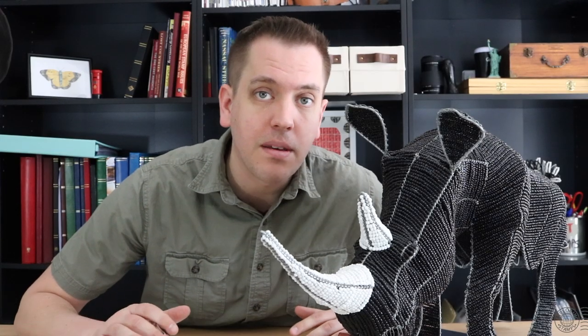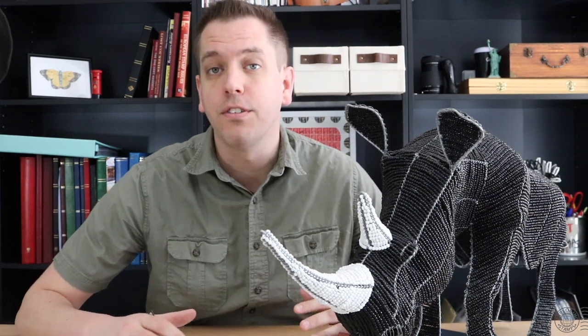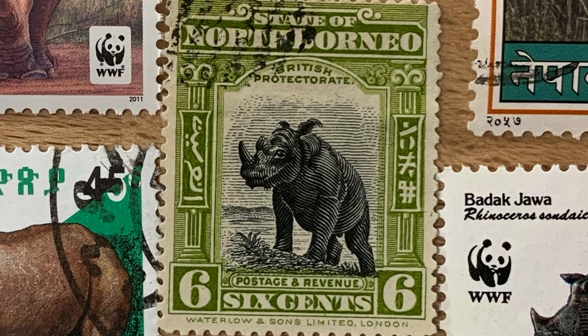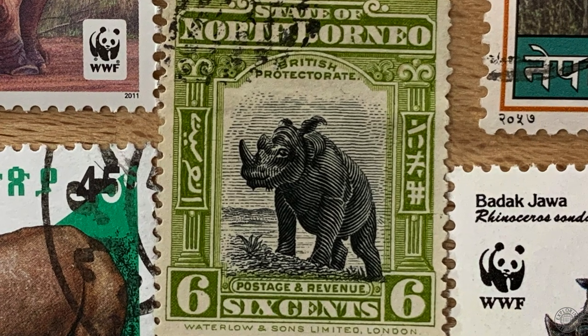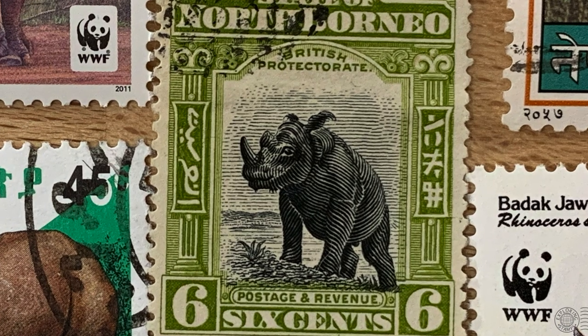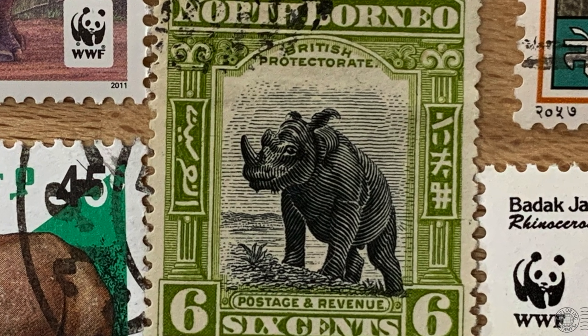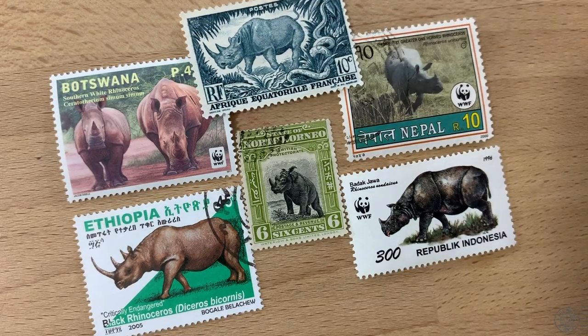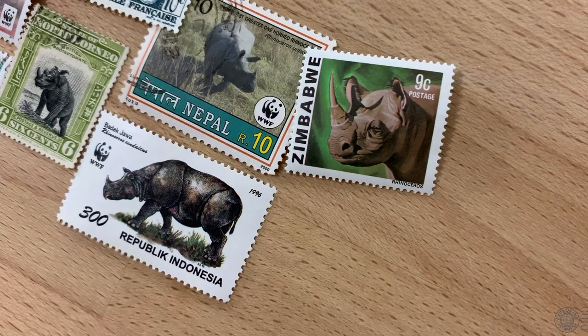When it comes to rhino stamps, the American Topical Association has listed over 400 stamps that have been issued by countries around the world — primarily from, but not limited to, countries that are natural habitats for the rhino. One of the first rhino stamps is actually a North Borneo six-cent stamp issued in 1909, which features a Sumatran rhino. Since then there have been other engravings, paintings and drawings, photos and cartoons featuring this beautiful animal.